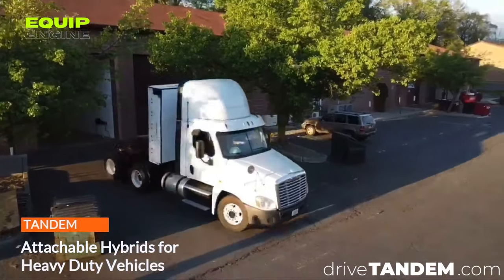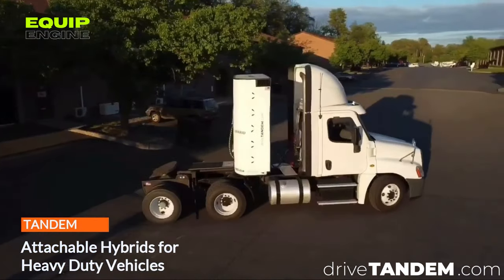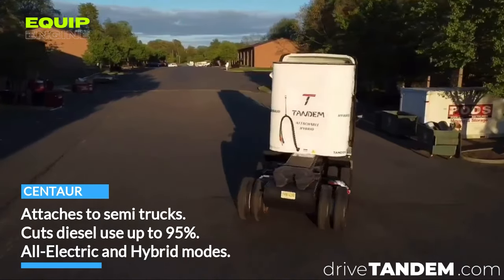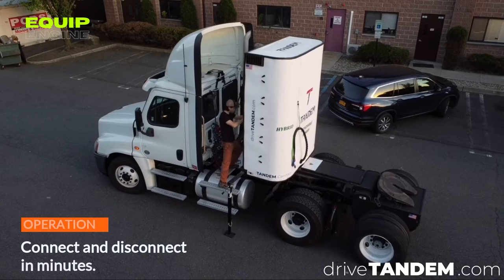Moving into the trucking industry, the Tandem Centaur takes center stage, revolutionizing traditional semi trucks into hybrid powertrains. This U.S.-developed system integrates seamlessly with diesel trucks, delivering a remarkable 95 percent reduction in diesel fuel consumption in all-electric mode.